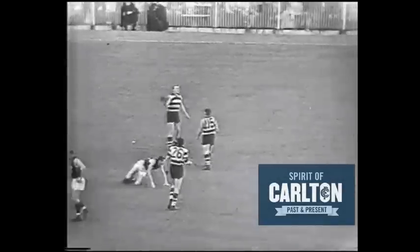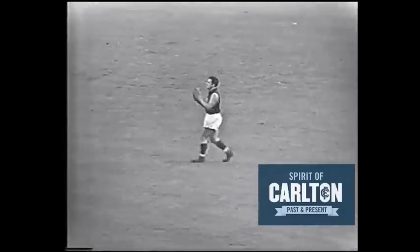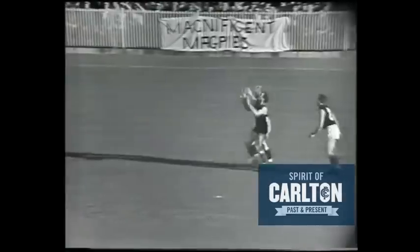Benetti from the half-back line. Four and a half minutes, four up, and it's a free kick to Benetti backfield. Benetti from the half-back flank, about to take his kick — a punt kick onto the half-forward line.